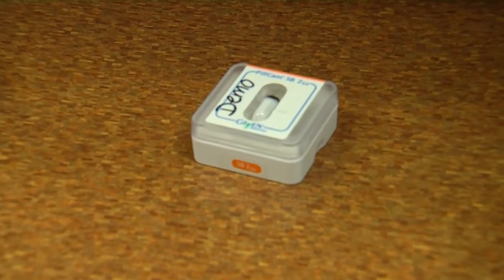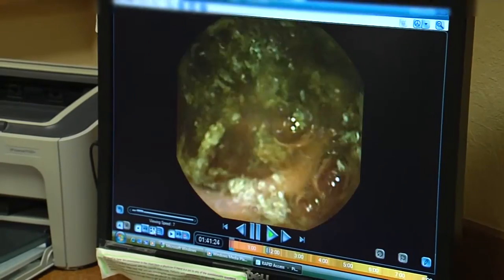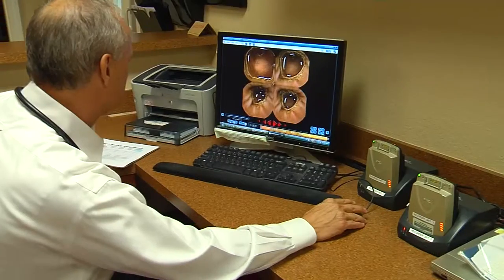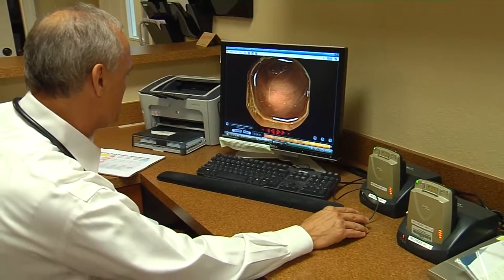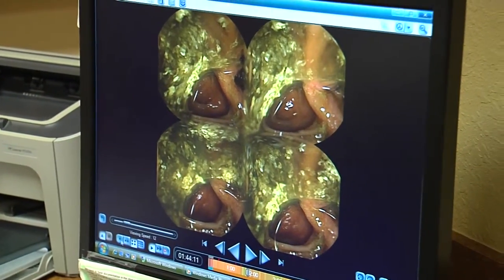So-called smart pills are going places doctors could hardly access, bringing into focus your gastrointestinal tract like never before. Every two seconds, this camera will flash and take a picture. So you swallow it, and as it's going through the small bowel, it's flashing and taking photographs the entire time. About the size of a dime, a pill cam snaps an average of 57,000 pictures on its journey through the body.